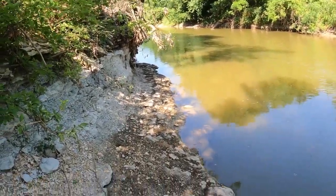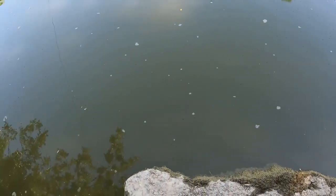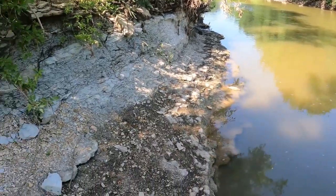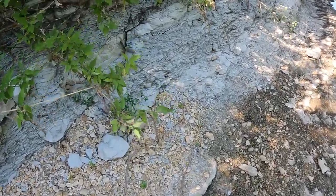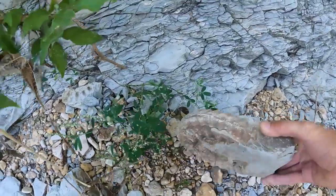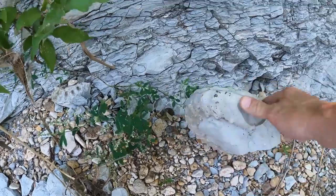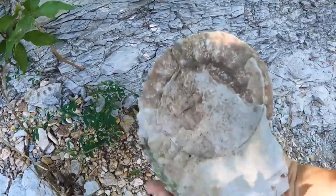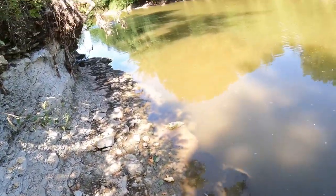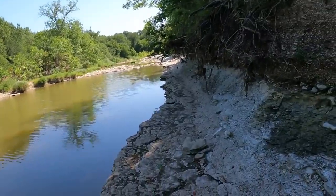Oh my gosh, look right here. So I worked my way to the very end — I want to step out onto this, hopefully I don't break off into the water. But yeah, that's the end, and right here — looks like we have an ammonite! Look at that, it's got some mud on it, but it's definitely a complete ammonite just sitting here waiting for someone to pick it up. I'm glad I came down to the very end. Let's go back to those other ammonites.